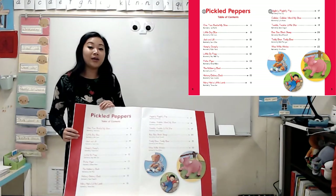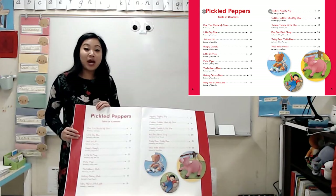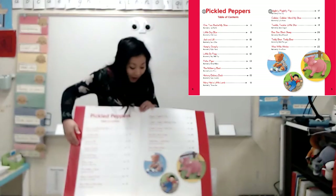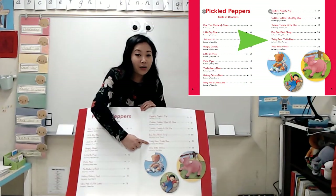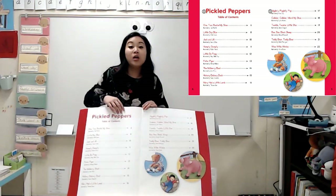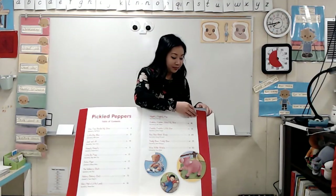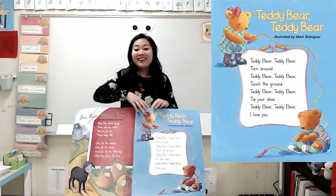Today we are reading a nursery rhyme called Teddy Bear, Teddy Bear. Let's check the table of contents to see where we can find it. I see it right here. And when I move my finger across the page, it says it's on page 21. So I'm going to go and turn to page 21. And there it is.